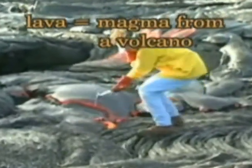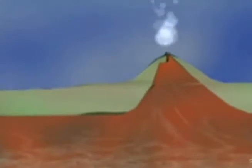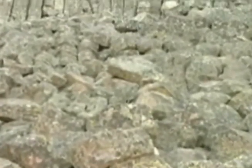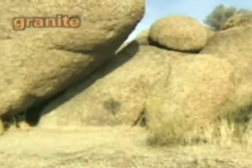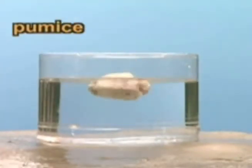Lava is magma spewed out by a volcano. It hardens into igneous rock. Volcanoes also show us that the inside of Earth is still full of fiery magma not cooled into solid rock. Igneous rock occurs in many forms, varying according to the kind of minerals and metals they're made of and how fast they cooled. Granite cooled slowly underground over thousands of years. Obsidian, which looks like black glass, cooled quickly, as did pumice, which floats in water. Though varied, all igneous rocks hardened directly from magma.